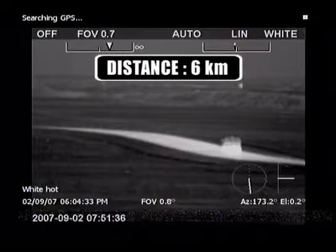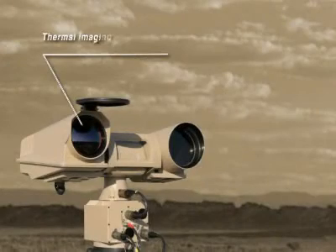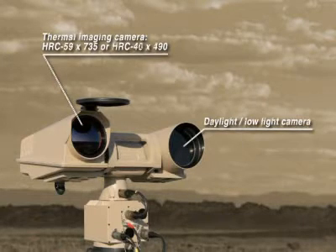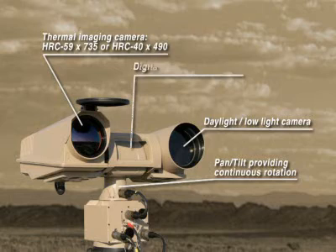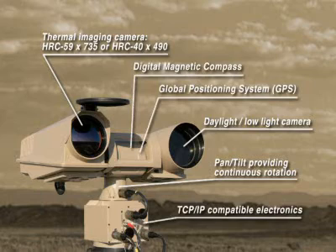In the multi-sensor configuration, the HRC consists of the following elements: a thermal imaging camera, a daylight low-light camera which can be used when conditions permit, and a robust pan tilt mechanism providing continuous rotation. Optionally, the multi-sensor can be equipped with a digital magnetic compass, a global positioning system, TCP/IP-compatible electronics to connect the camera in your network, and a laser rangefinder.